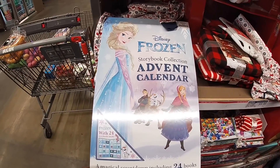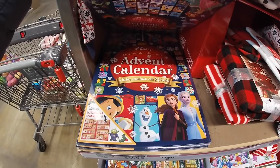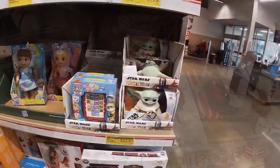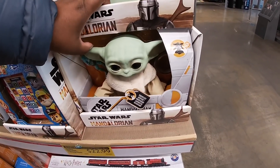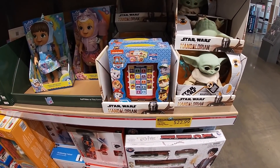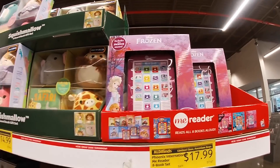The advent calendar — I see Frozen and this one with everybody. And they also have Star Wars. And Paw Patrol and Frozen books — these are $17.99, right next to the Squashimals.